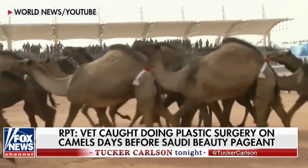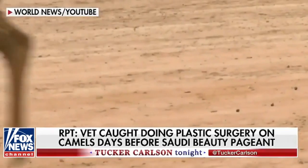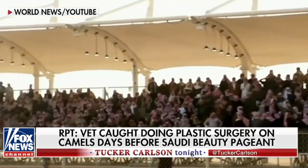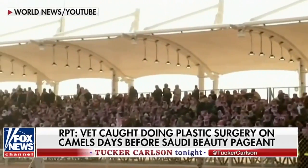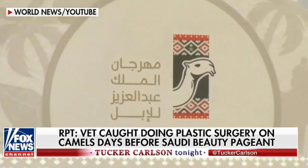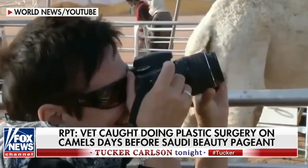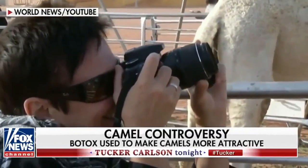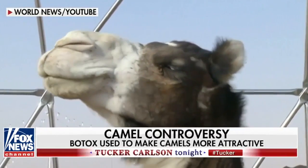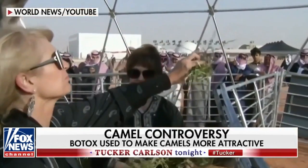Is a droopy camel lip preferable to a taut camel lip? It sounds crazy, doesn't it? Well, in their competition rules, I would imagine that's one of the things they look for. They also look for things like the big humps and the ears pricked up and everybody looking happy. Certainly the big droopy lip is pretty good. I think there's a photo of a $5 million black Saudi camel that's just magnificent — it's got the biggest droopiest lip on the planet. It's quite amazing. It's a beautiful camel.